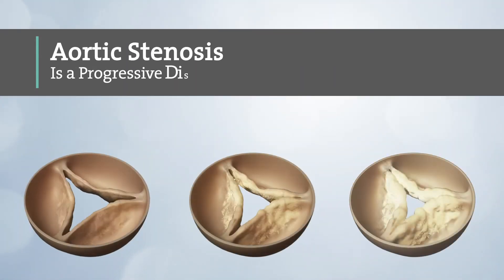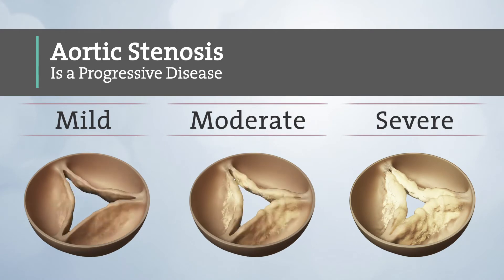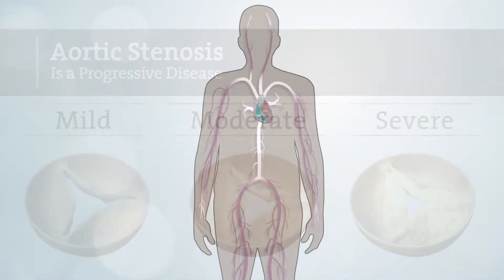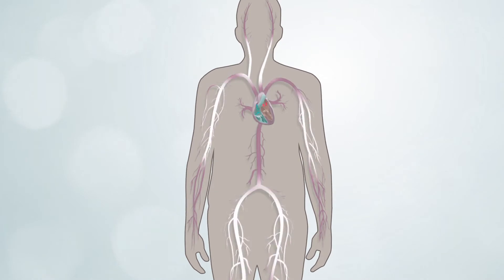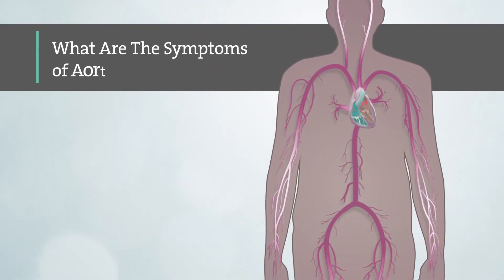Aortic stenosis is a progressive disease, which means it gets worse over time. It's typically measured as mild, moderate, or severe aortic stenosis. As a result of the reduced blood flow, the body does not get the oxygen it needs, which may cause symptoms.